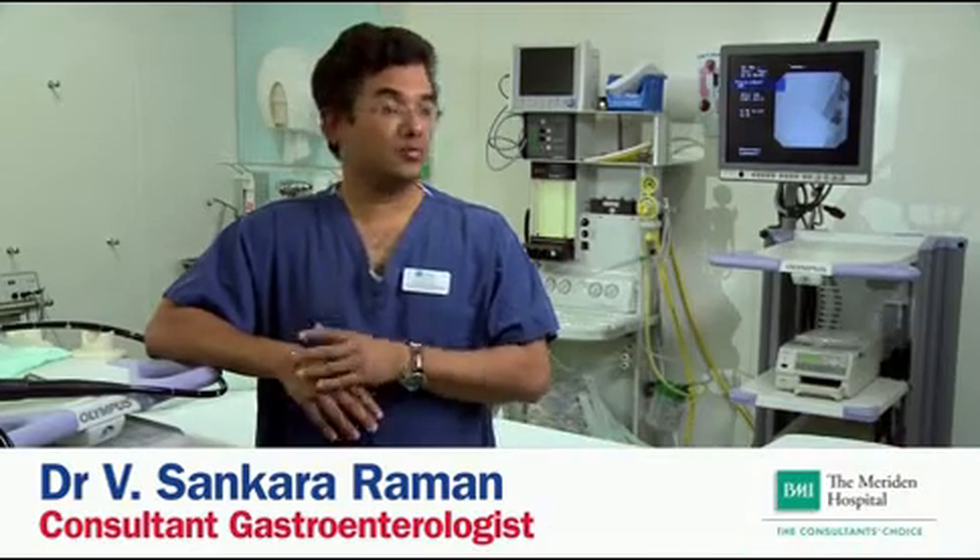We are actually standing at the moment in the endoscopy suite and this is where all the endoscopy procedures are performed.